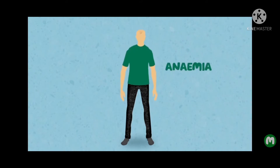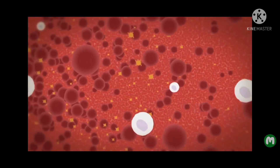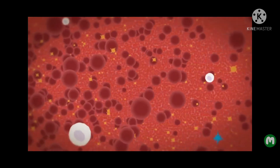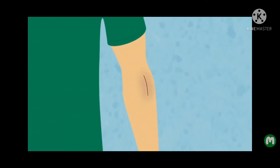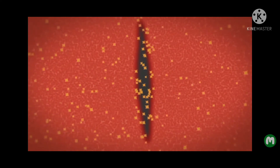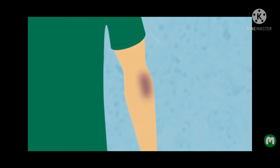Anemia can make you feel tired and breathless and you might look pale. White blood cells are part of our immune system and they help fight off infection. If you don't have enough white cells, you're more likely to pick up an infection. Platelets help prevent bleeding and help blood to clot. When a wound is bleeding, platelets gather at the wound and help form a clot to stop the bleeding. If you don't have enough platelets in your blood, you'll bruise more easily and you might have bleeding gums, rashes and nosebleeds.